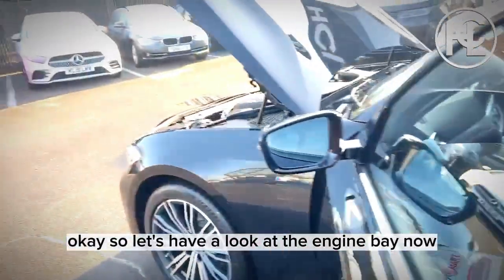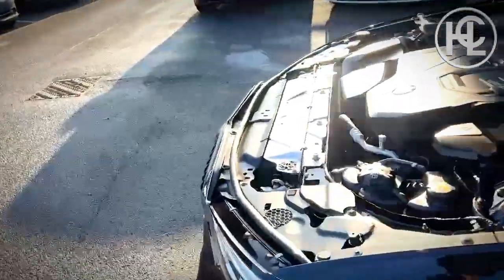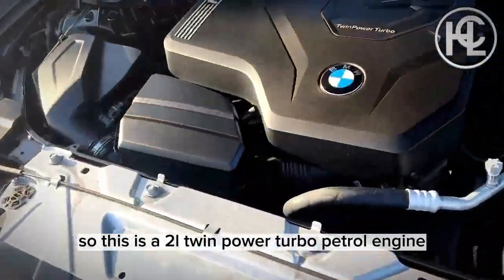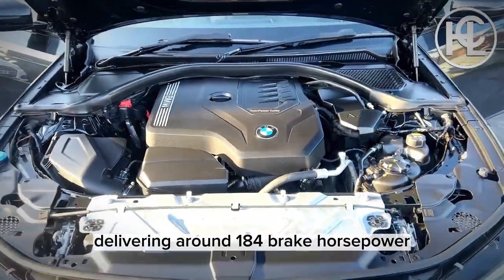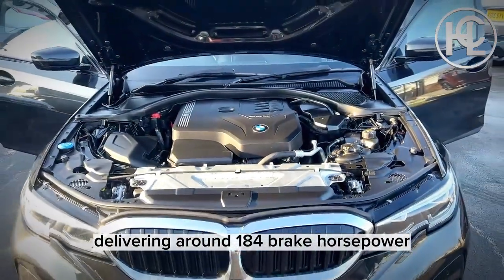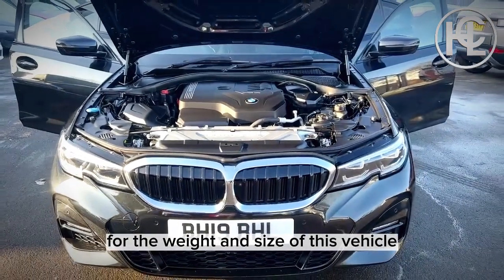Now let's have a look at the engine bay. This is a two-litre twin-power turbo petrol engine delivering around 184 brake horsepower, which is pretty powerful for the weight and size of this vehicle.